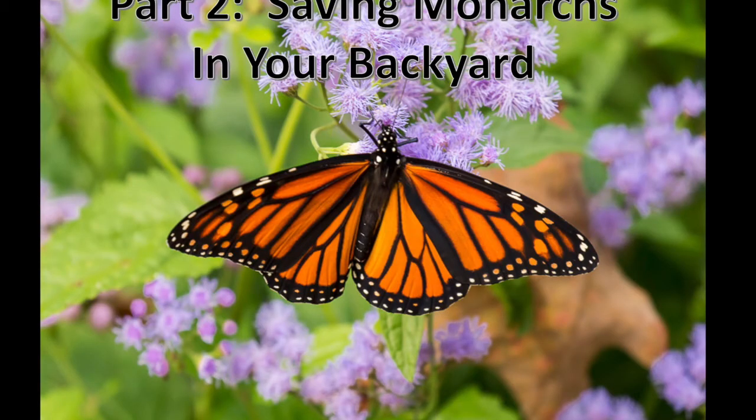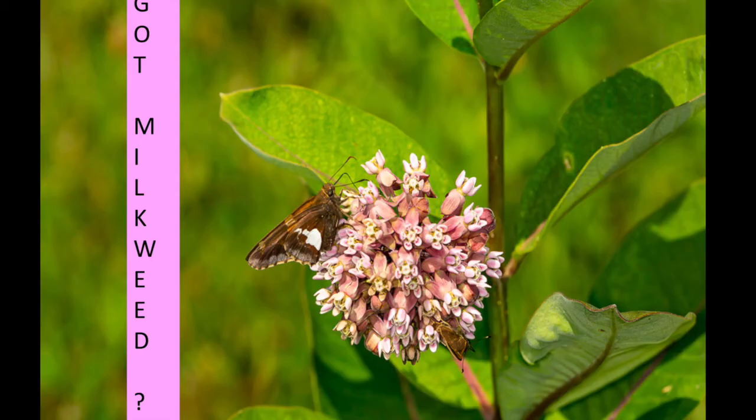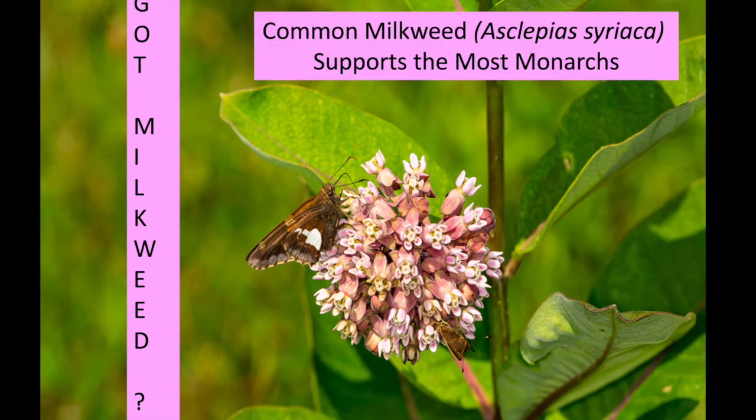Now we're at part two — saving monarchs in our backyard. Even in Pennsylvania, as early as June, you might see a monarch laying eggs; the earliest I've ever seen was June 11th. Since monarch caterpillars only feed on milkweed, we have to provide this essential food. Scientists say that common milkweed is the most important milkweed to grow, but there are other species native to Pennsylvania.